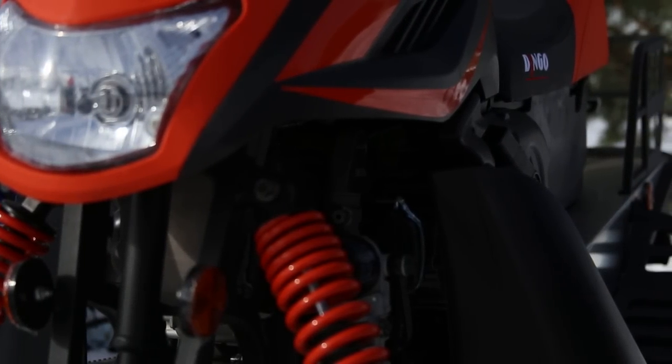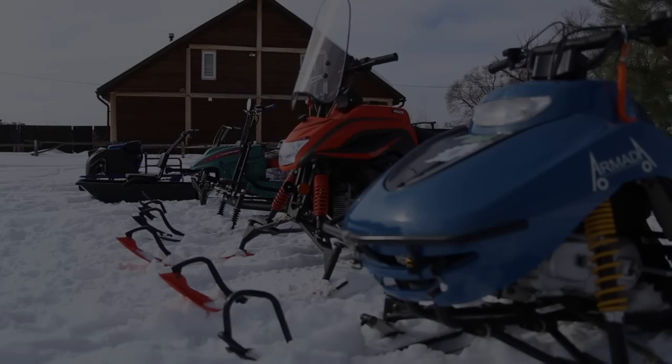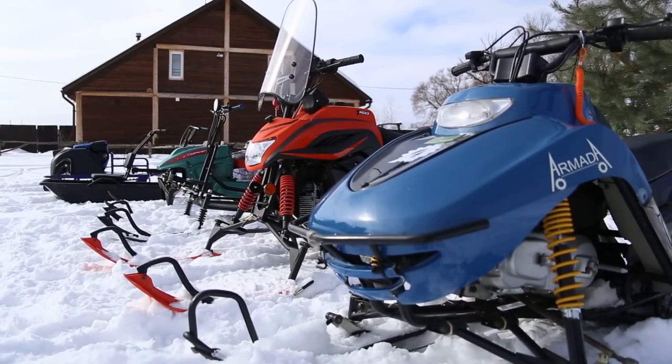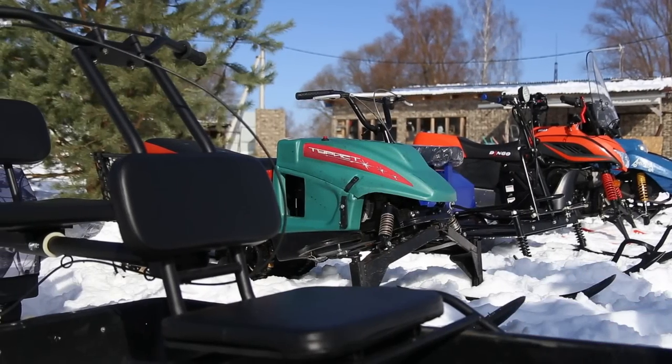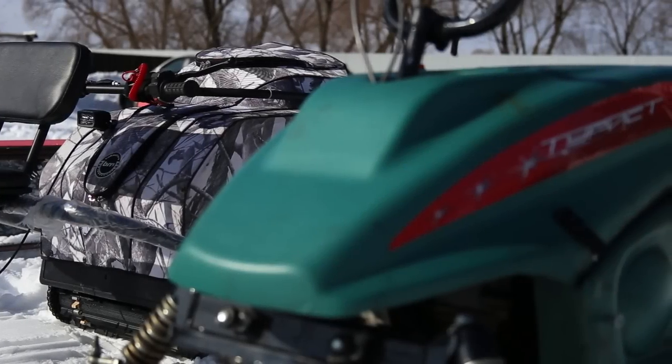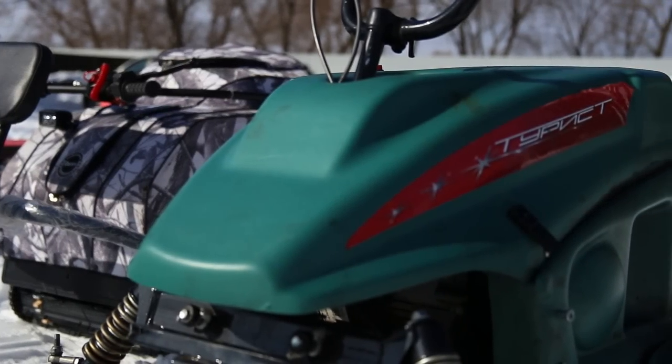Guys, today we are going to arrange another winter battle. This time we have taken together the cheapest sleds and we are going to test them in various conditions. Though the constructions are quite various, all they have a price of about 1500 dollars.